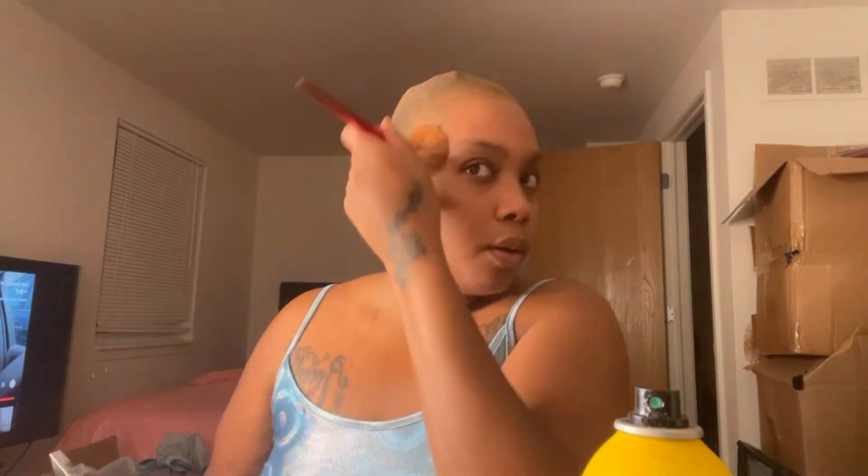I'm just going to lift this up — like that — and now I'm going to take a little bit more to seal this line. I'm going to take my powder foundation from Murphy and put it around my hairline.